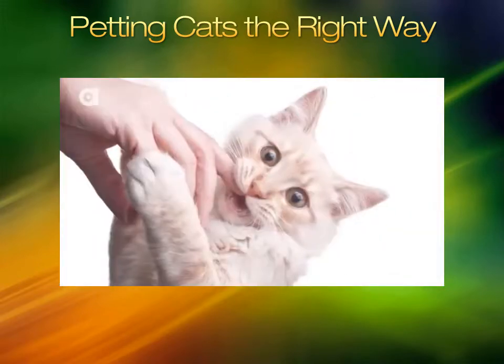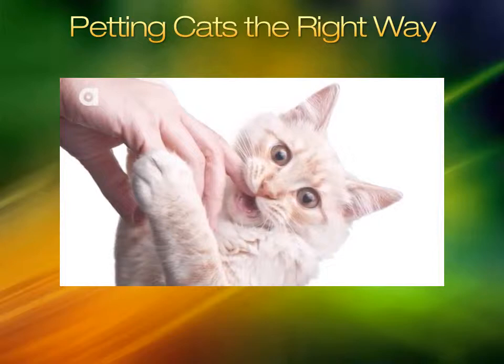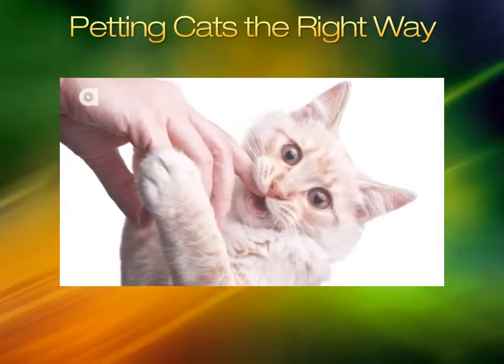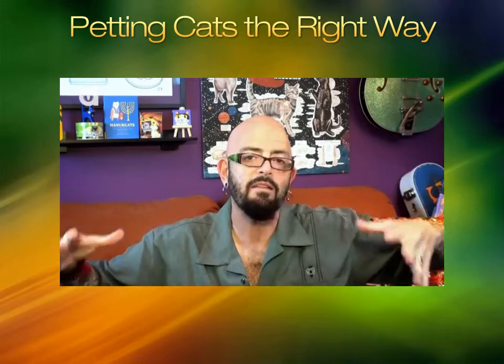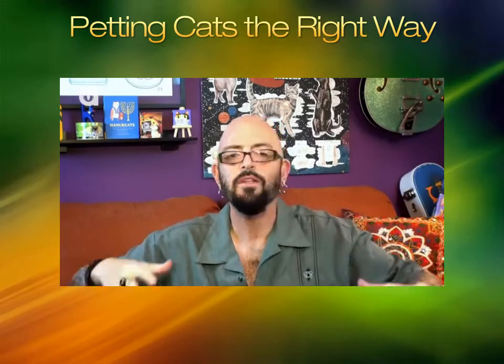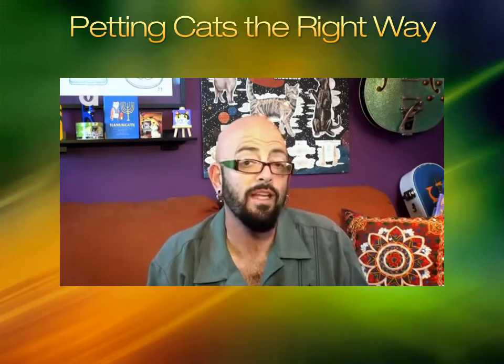From now on, when it does happen to you — I know this is really hard — pull yourself emotionally out of that moment and say, 'What just happened here?' When you understand that part of things, you're going to stop blaming the cat for doing things to you.